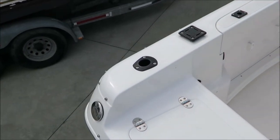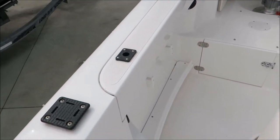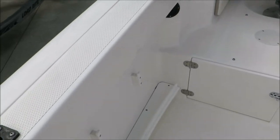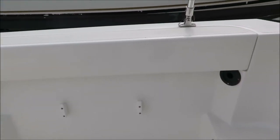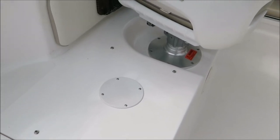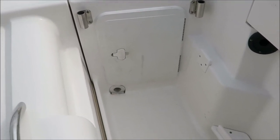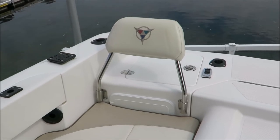On the back we do have a couple of flush-mount rod holders, as well as the downrigger base and another rod holder forward of that. We have cooler boxes on both sides at the transom. There is ample rod storage on each side, as well as storage under the seat. There is a cushion that goes on to make it a seat, which is removable for more utility. Over here we have more storage, as well as the ability to put another seat in the aft corner.